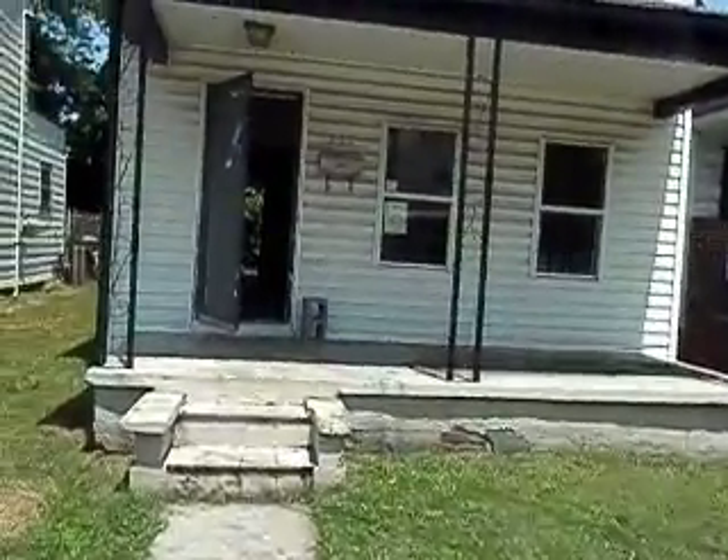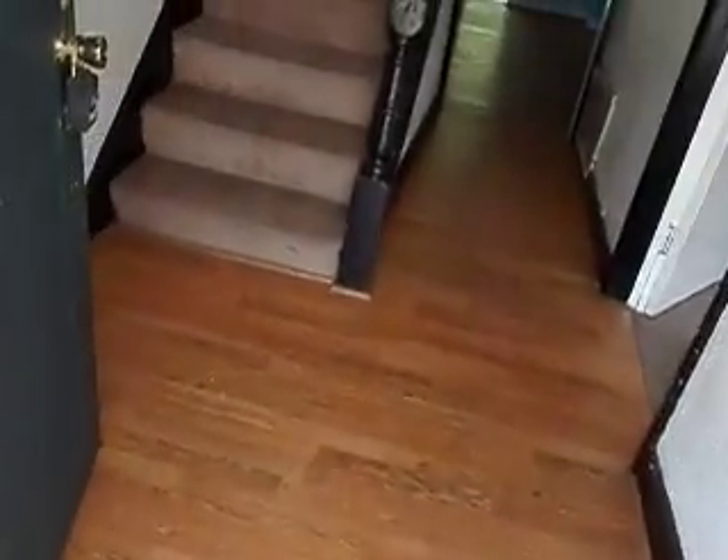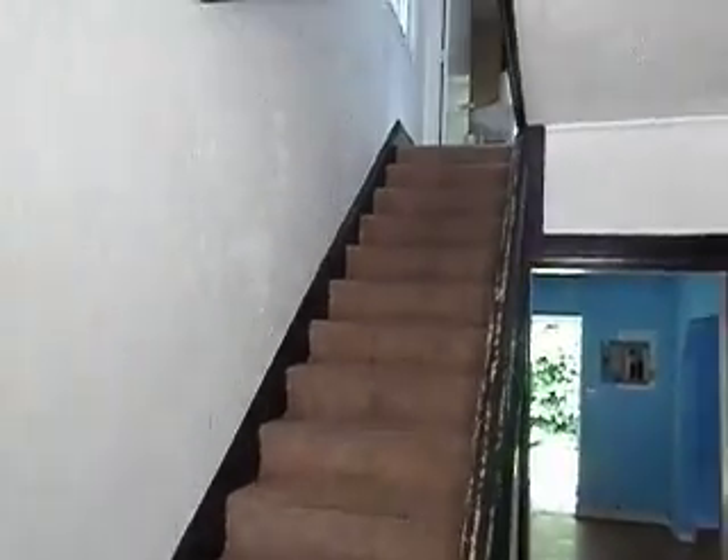I'm going to go ahead and take you on inside. It does have some updates in here, though it can use a little TLC. They have some newer windows, and they've done some work putting in laminate floors. Here's the stairway going upstairs.